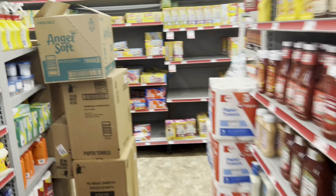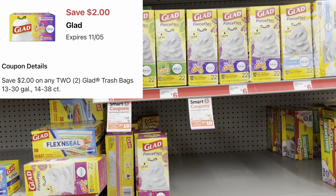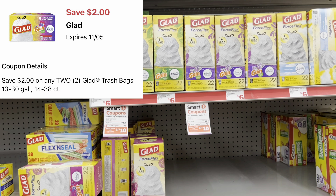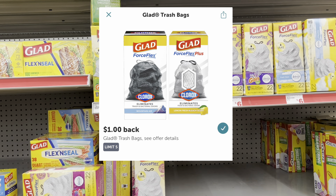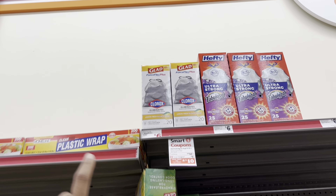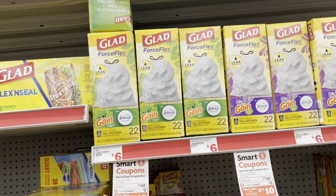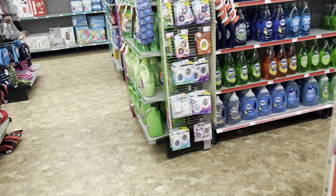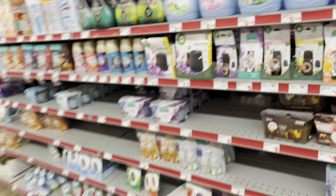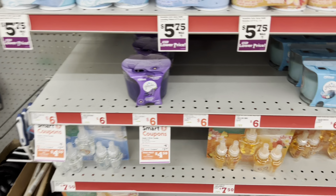Also worth mentioning: Glad trash bags are two for $12 with $2 digitals still available, plus $1 Ibotta cashback rebates. With both, you'd essentially get two for $8, or $4 each. The Ibotta dollar cashback is working for this particular one, so you still get $2 off. For Glade products, we got a new $1.50 off one digital for candles or air fresheners. Always cater the deals to your need.